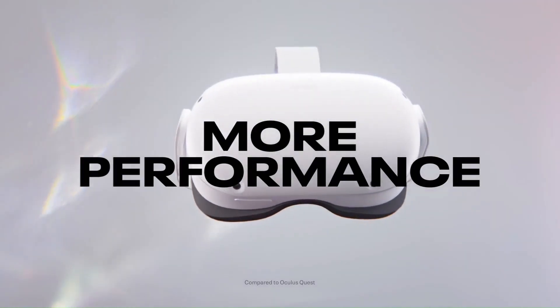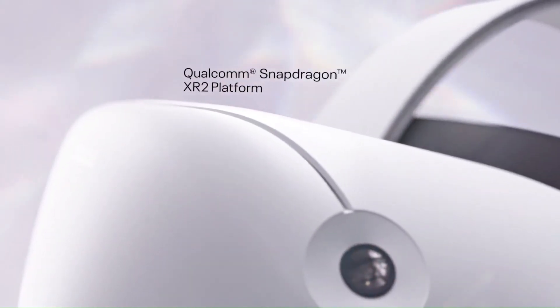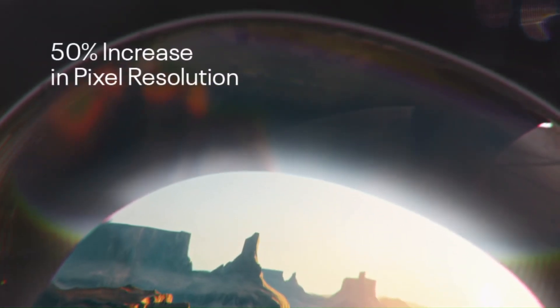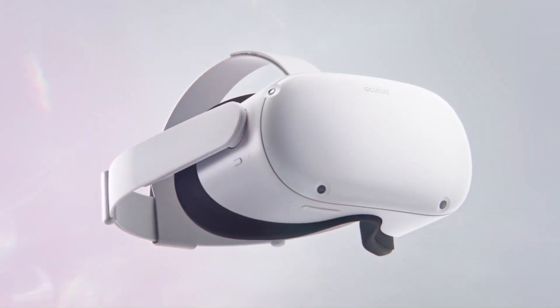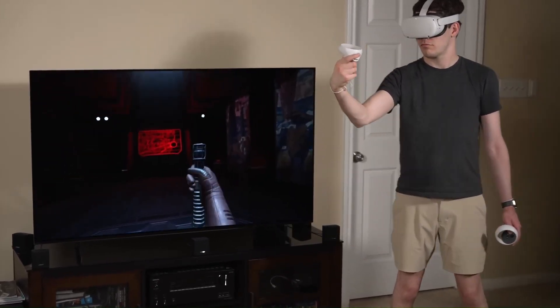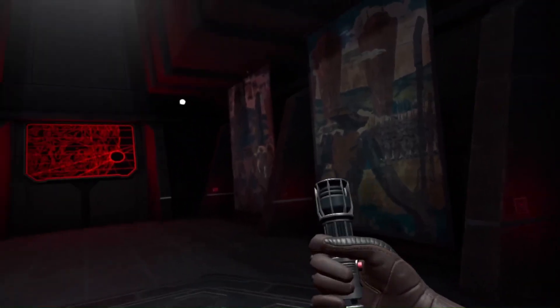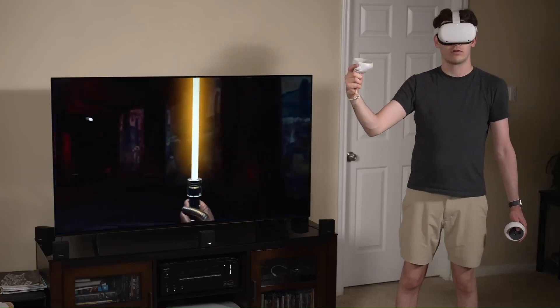Number 2: Virtual Reality Headset. The Meta Quest 2 is an advanced all-in-one virtual reality headset with 128 GB of storage. It offers a high-quality VR experience without the need for external devices or a PC. The headset provides a wide range of immersive content and applications, making it a versatile and powerful option for virtual reality enthusiasts. You can buy it for $299.